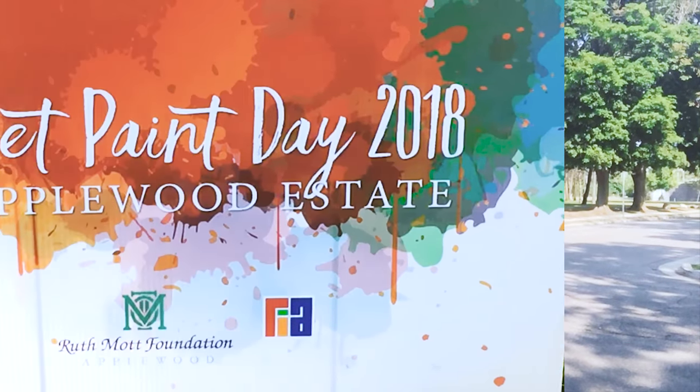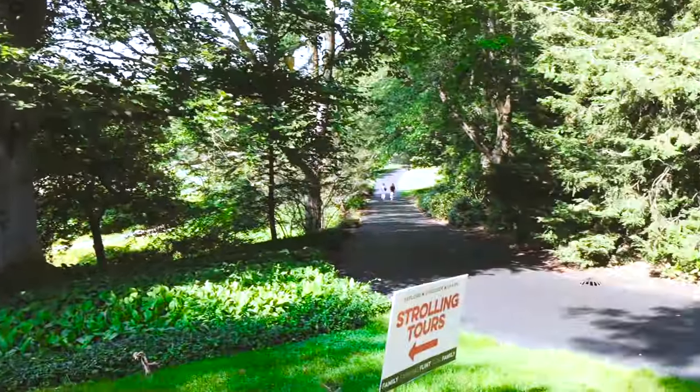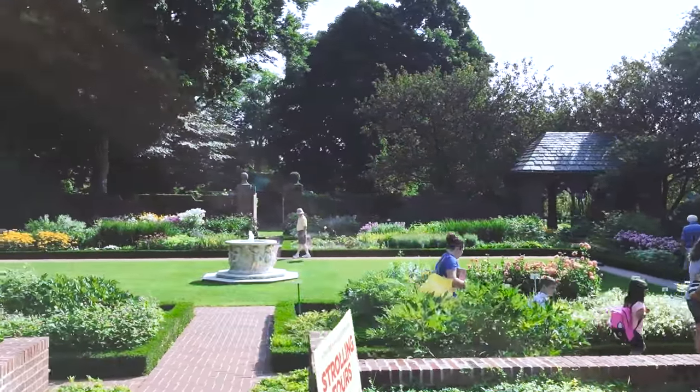Hey guys, we're at Applewood recording again and it's wet paint day, as I'm showing on the screen right now. There will be wet paint and my dad's going to be painting all day, then they're going to be auctioning off the paintings at the end of the day, so it's going to be pretty interesting. This bag is super heavy; it's kind of hard to do commentary right now.